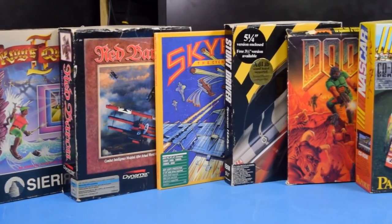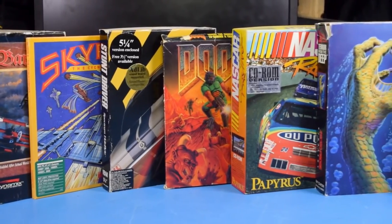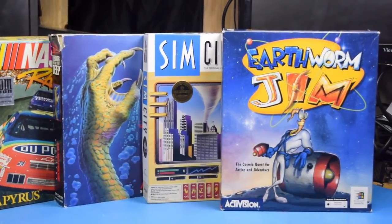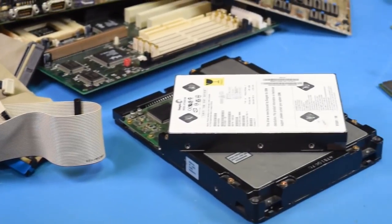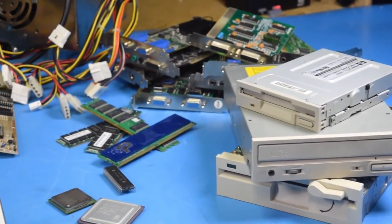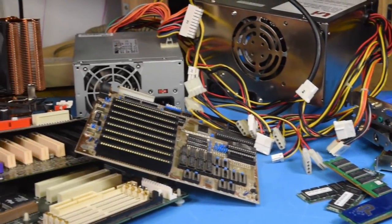If you enjoy the earlier years of PC gaming, you may find yourself wanting to get a computer to play those games on instead of using an emulator such as DOSBox. But this brings up the question as old as computers themselves: do you build or buy? Since the PC standard has been around for nearly 40 years, it can be difficult to know what kind of parts you need, and there are a lot of options out there that make it a daunting task.